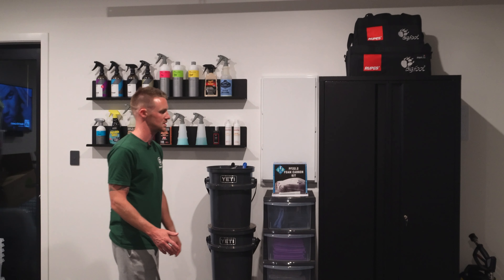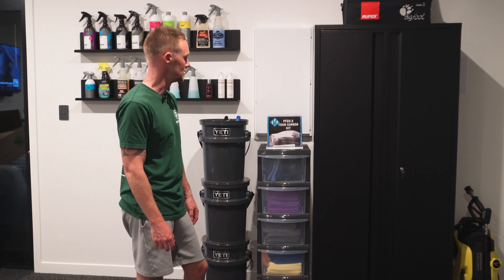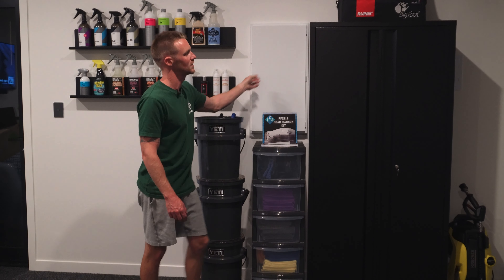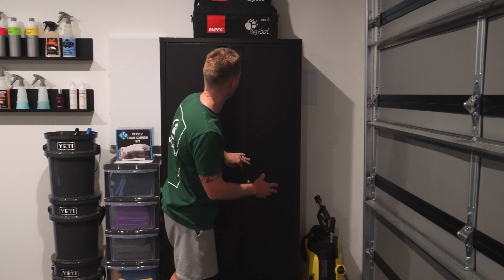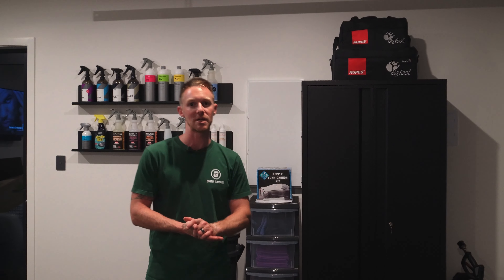The whole idea with this setup is function — we want it to function really easily. We don't want it to be a nightmare to try and get things put together. We may add another one of these at some point, but we are working with the fuse box here and the main water shut off to the house, so we're trying not to cover those up. We could always cut some holes in the back, but we'll work with this for a while and see how it goes.